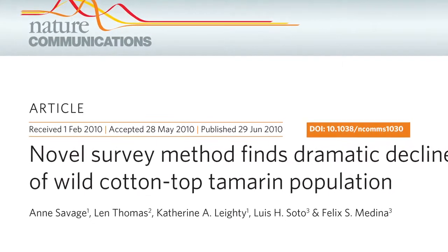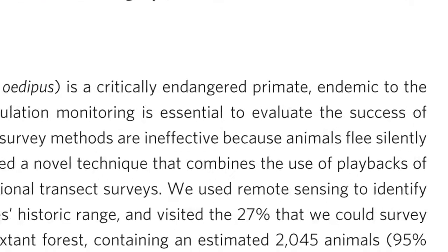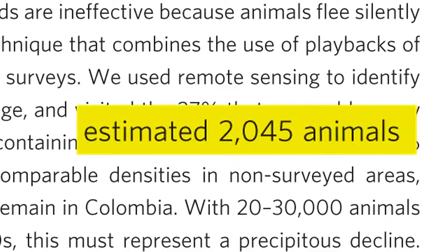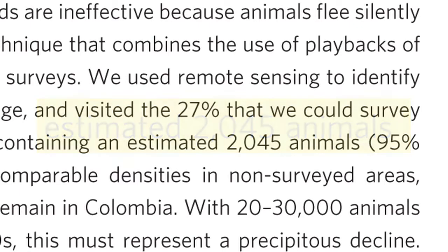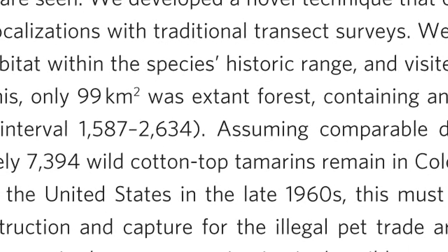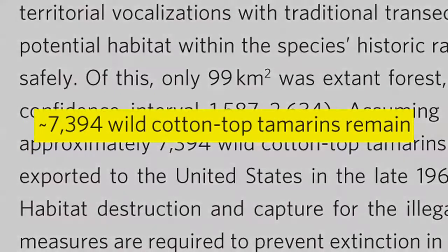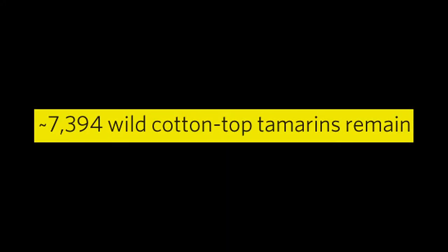In the end they saw about 100 monkeys inside the surveyed strips, and once we crunched the numbers that translates into an estimate of 2,050 monkeys in the safely surveyed area. Assuming the density in the unsurveyed areas was the same, the total population estimate in the wild comes to around 7,400 monkeys. That survey was done in 2007, and there are probably considerably fewer now. Because of our study, the cotton-top tamarin was placed on the IUCN's list of the 25 most endangered primates in the world.